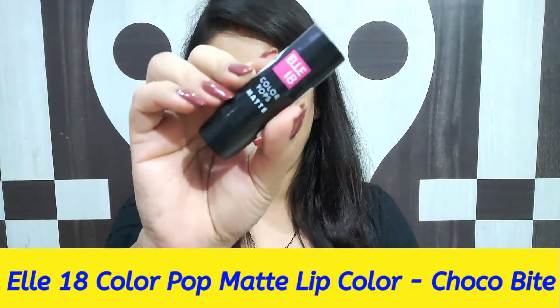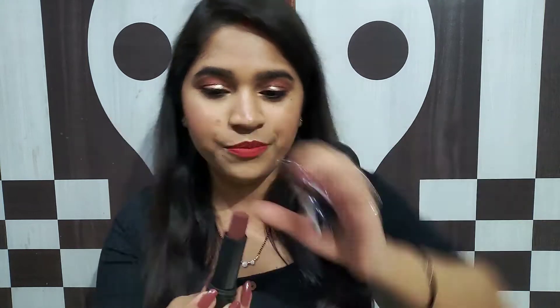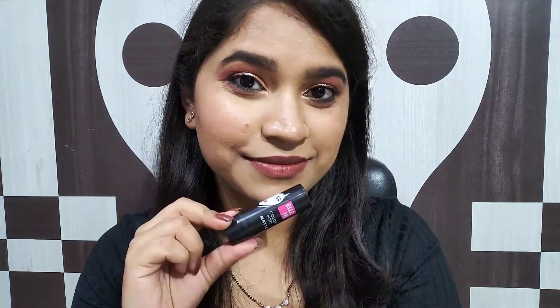Starting with the first lipstick — this is the L18 Colourpop Matte lipstick in the shade Chocobite. It's a very dark chocolate brown colour. Let me show you the hand swatch. Although they marketed it as a matte lipstick, it is like a creamy matte lipstick, so its formula will be extremely comfortable on your lips and it's not dry.